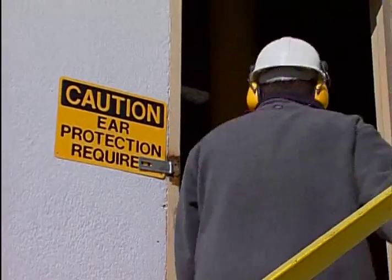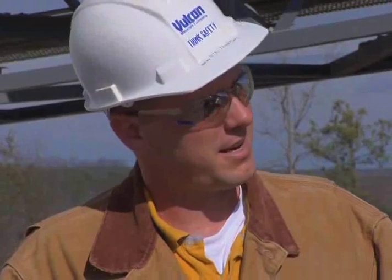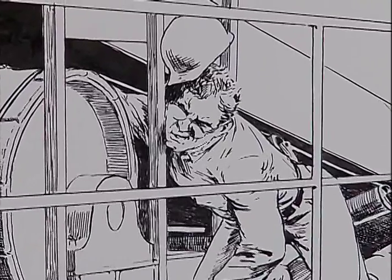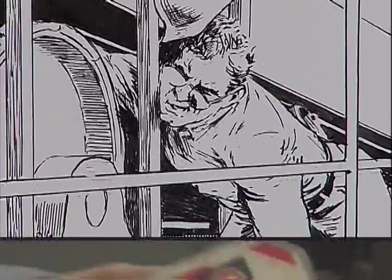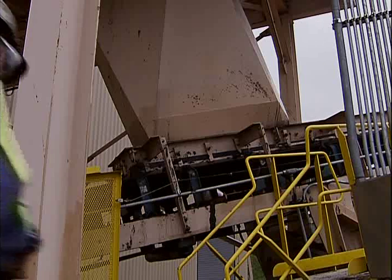Prior to putting equipment into production, operational procedures and safety practices should be thoroughly reviewed with all miners to ensure they are clearly understood. This information should be incorporated into a training program and/or procedures manual for training new miners and newly hired experienced miners. Many persons caught in belts or pulleys were performing routine tasks they had performed for many years. Situational awareness around operating machinery and machine guards are the primary defense against accidents.